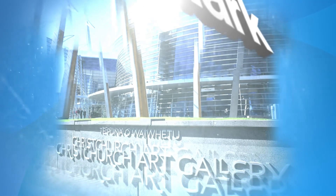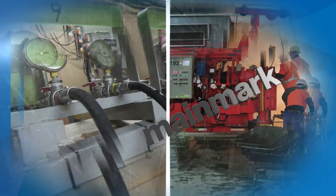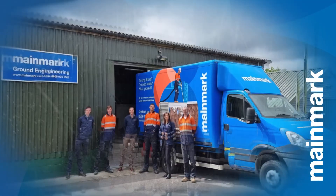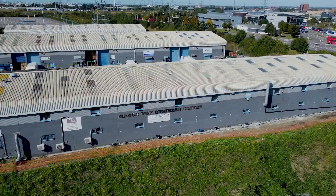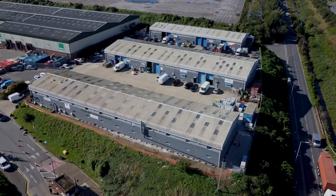For more than 25 years, Mainmark has led the world in developing some of the most advanced and accurate solutions for rectifying ground engineering and asset preservation problems. The Manorway Business Centre in Raynham, UK, was experiencing significant subsidence.